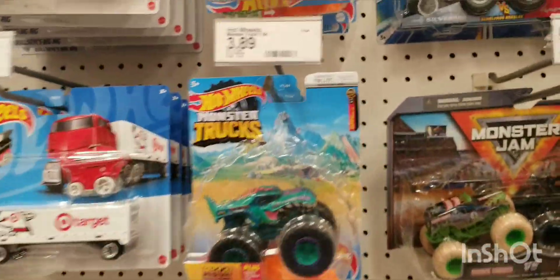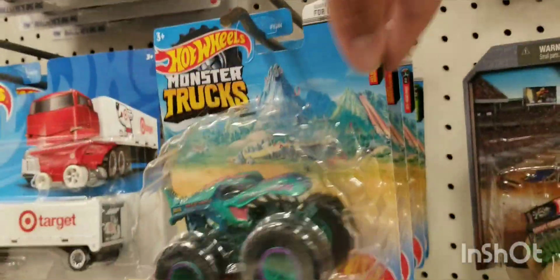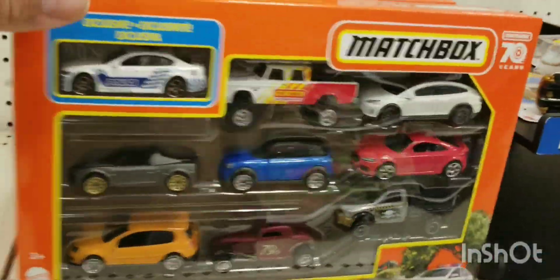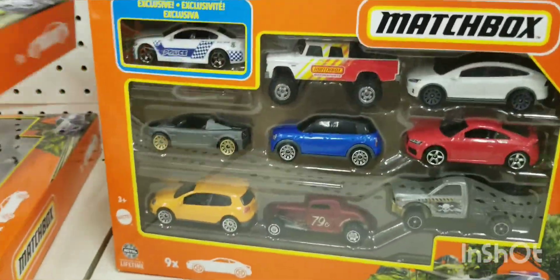Continuing on — I found some monster trucks, some cool looking ones. There was a Fast and Furious section too, but no chases — I didn't find any chases. But yeah, I found my first greenie, guys! That's right — a greenie. I was pretty stoked to find my first one.